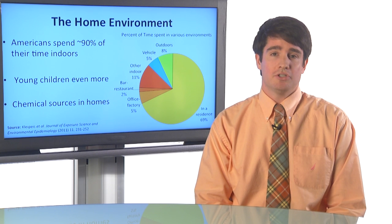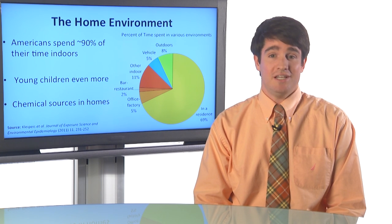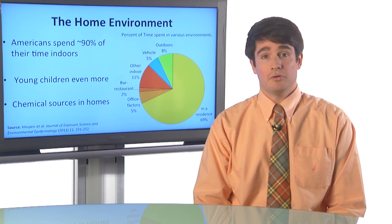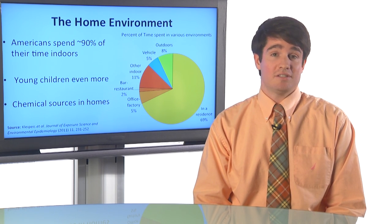Now, young children — if I were to show you a plot like this for young children between the ages of one and four — you would see that they spend even more time at home, as much as 85%. And although there are pollutants in the outdoor environment, there are also sources of chemicals in our homes: things like cigarettes generate a lot of chemicals, or pesticide use. Consumer goods and construction materials also have chemicals. So all of these are important sources of chemicals that exist in the home and that children can be exposed to while they're at home.